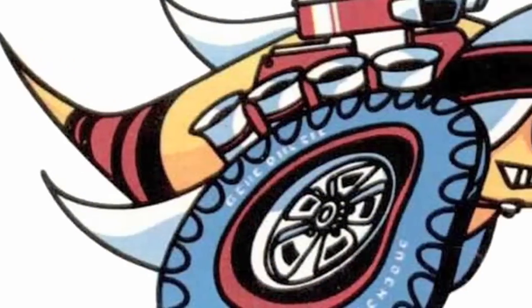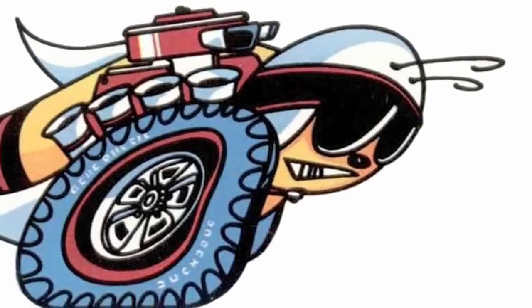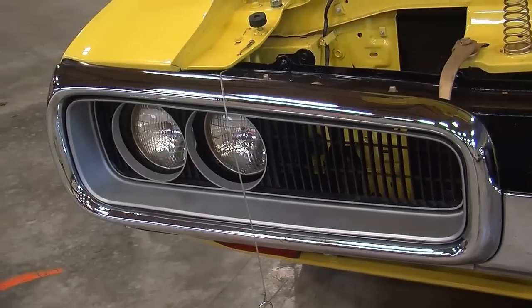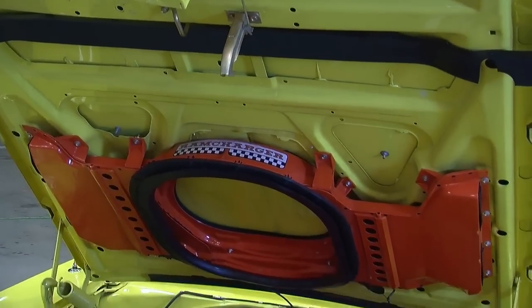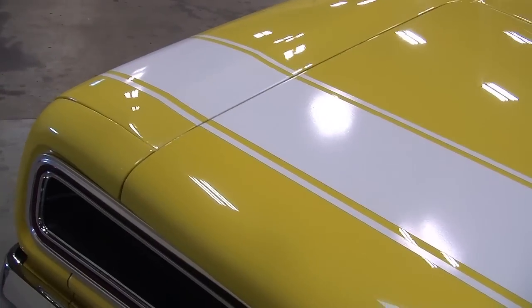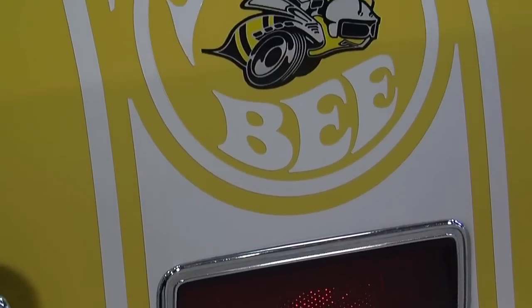That design came from an earlier logo for the Dodge Scat Pack, which started in 1968 as a branding umbrella for all of the super-hot Dodge muscle cars. They grouped them together and called them the Scat Pack — the Charger, Challenger, Dart GTS, and now the Super Bee joined as well. The Scat Pack name came from the Bumblebee stripe Dodge had put around the back of the car, which morphed into the Scat Pack logo, which then morphed into the Super Bee logo itself.